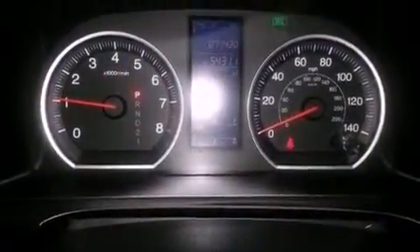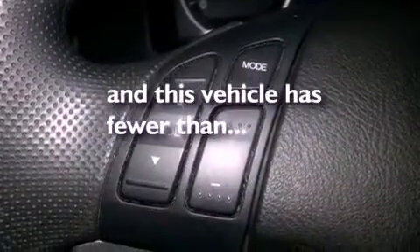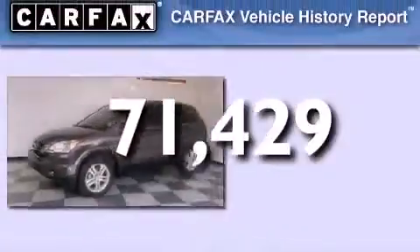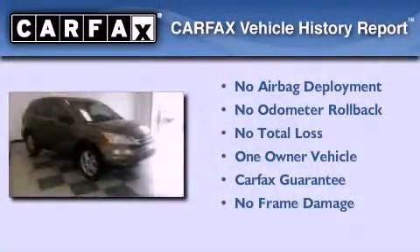Additional features include advanced compatibility engineering body structure, a rear window defroster, and this vehicle has less than 72,000 miles. This Honda has had only one owner and it qualifies for the Carfax buyback guarantee.